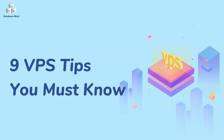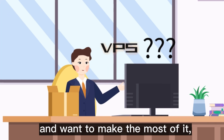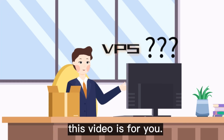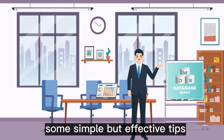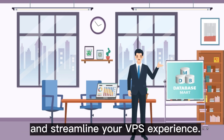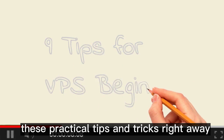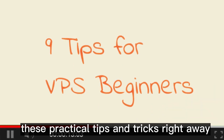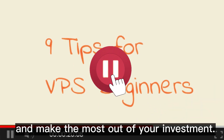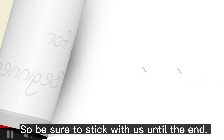This video will show you 9 VPS tips you must know. If you're new to using VPS and want to make the most of it, this video is for you. We'll provide you with some simple but effective tips to help secure your virtual private server and streamline your VPS experience. By the end of this video, you will be able to implement these practical tips and tricks right away to optimize your VPS usage and make the most out of your investment.